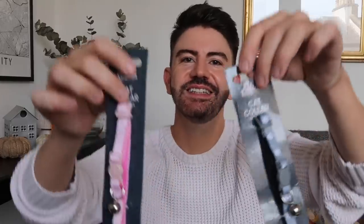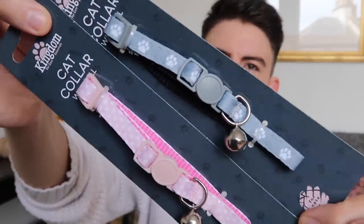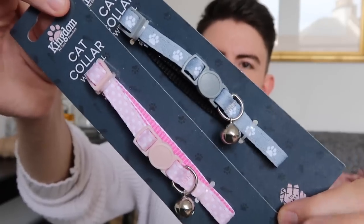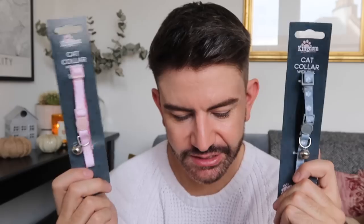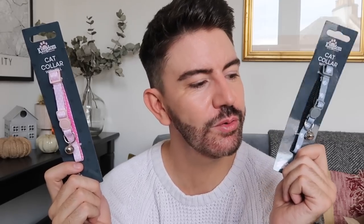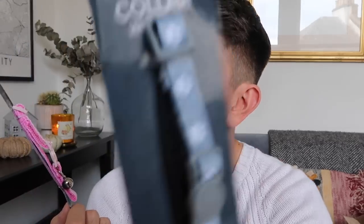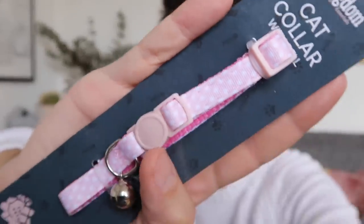I got the kittens a collar each — they've never worn one so far but I thought it'd be good to try them. I've got one in grey and one in pink. Pumpkin is looking at the pink one so I think he's going to get that one, and Mittens gets the grey one with little paw prints on it — quite suitable since paw prints suggests Mittens! The other one has spots on it, which is as close as we're going to get to Pumpkin's name.